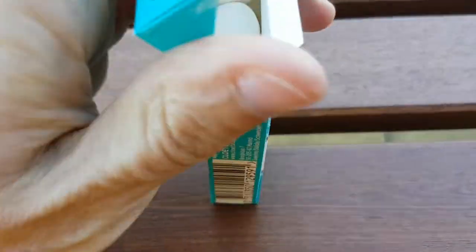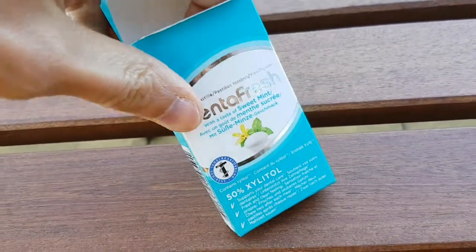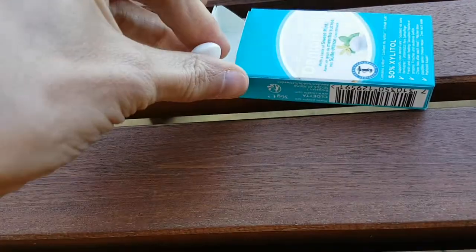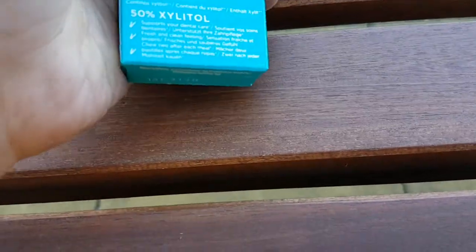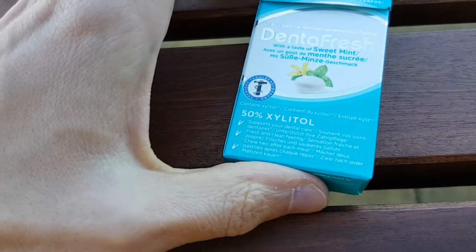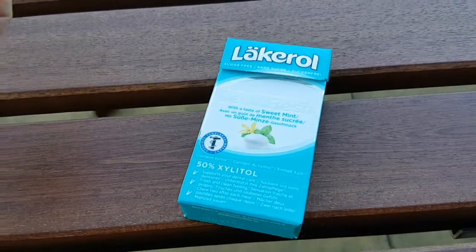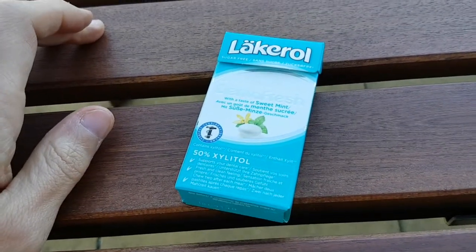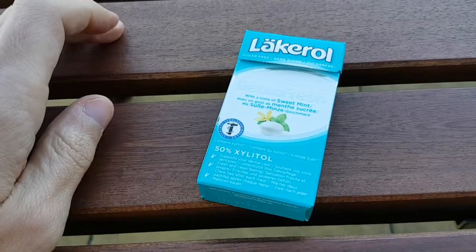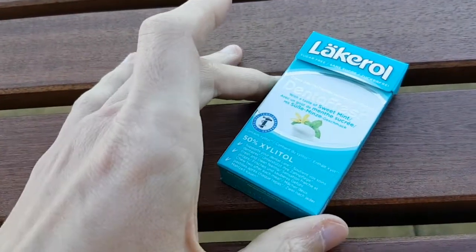They smell of nothing. But when you get one — and these are sweet mint — you've got a hard shell on the outside. Kind of Skittle-esque shell. Exactly as it says on the tin, or in the box — these are sweet mint.